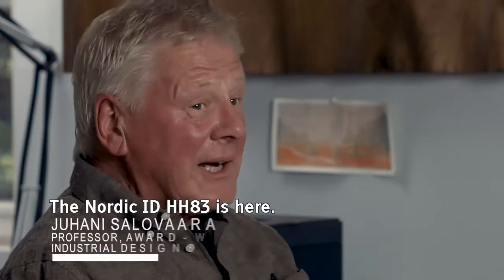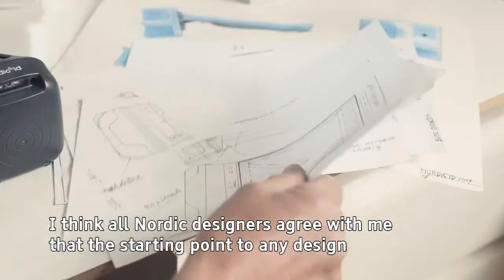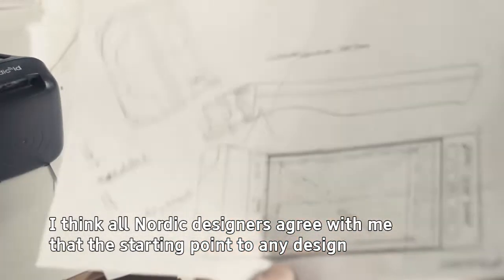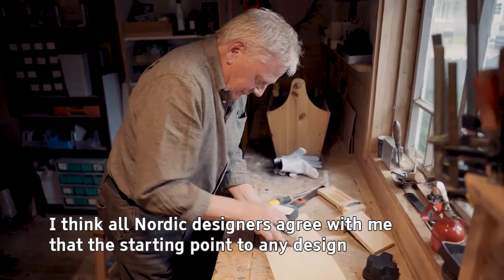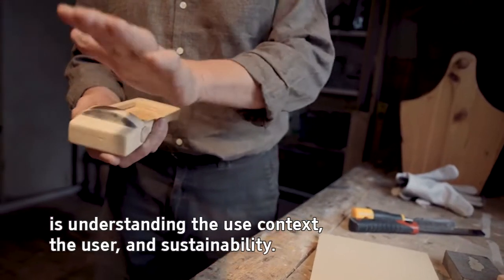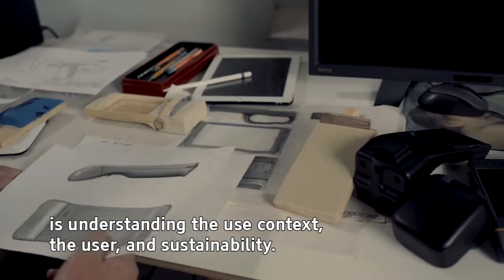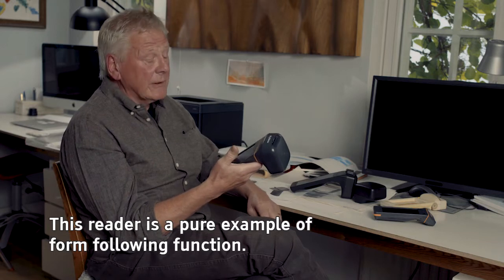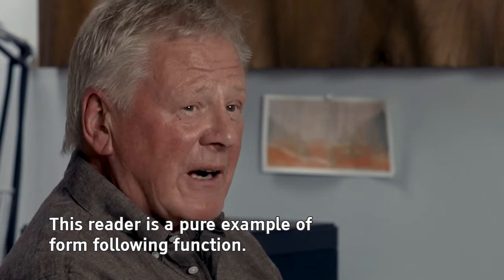The Nordic ID HH83 is here. All Nordic designers agree that the starting point to any design is understanding the use context, the user, and sustainability. This reader is a pure example of form following function.